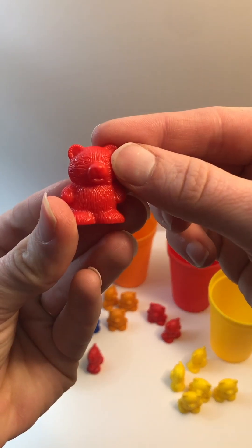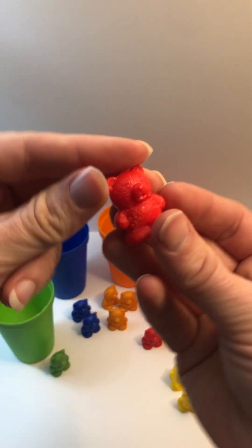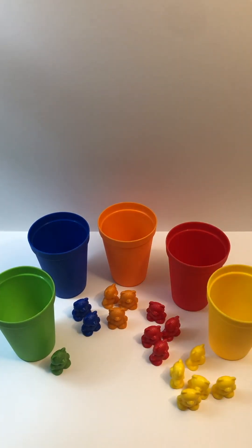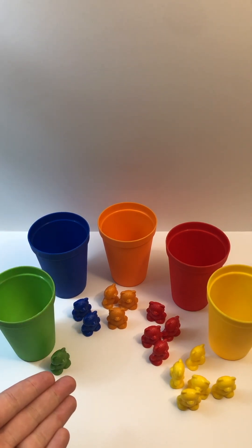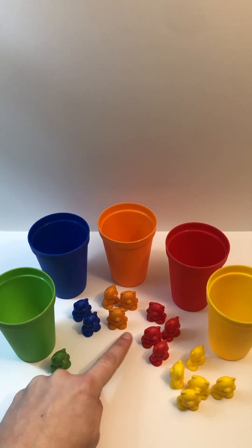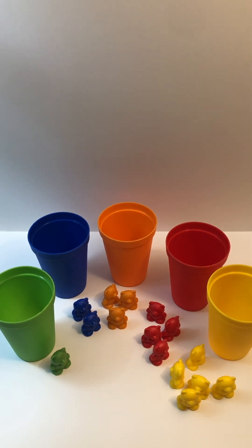Red. Color. Red. Color. Red. Look at that, you worked hard and helped to sort all the bears! Which one do you think has more — green, blue, orange, red, or yellow? Which one did you say? Yellow! Good job, yellow has the most bears. Now let's go ahead and count our bears next to the matching color cup.